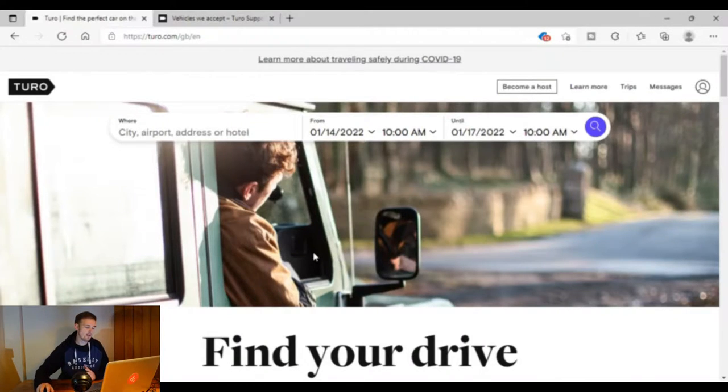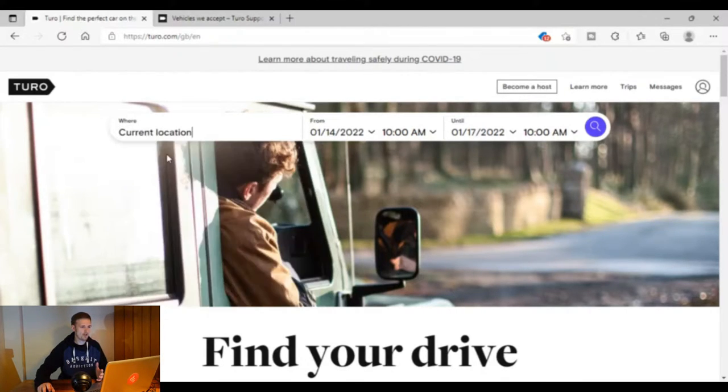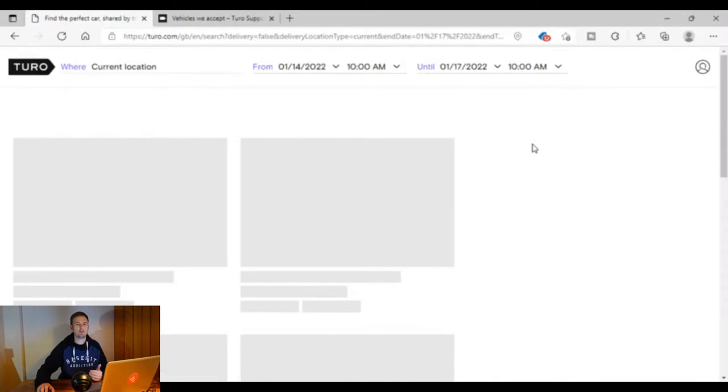Jumping on the laptop, this is the site here. When you put in Toro.com it actually looks like it's the American website, but if we click 'current location' that's going to know that I'm in the UK — I'm around the Coventry area — and if we go ahead and search for a car, we can look at what kind of cars people are renting out at the moment.